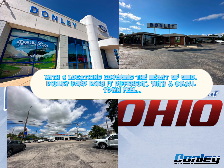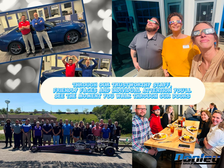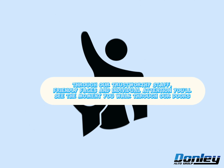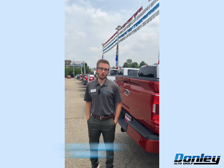With four locations covering the heart of Ohio, Donnelly Ford does it different with a small town feel. Through our trustworthy staff, friendly faces, and individual attention, you'll see the moment you walk through our doors. Our customer service staff is some of the friendliest around, and I'd drive about an hour each morning to work with them.